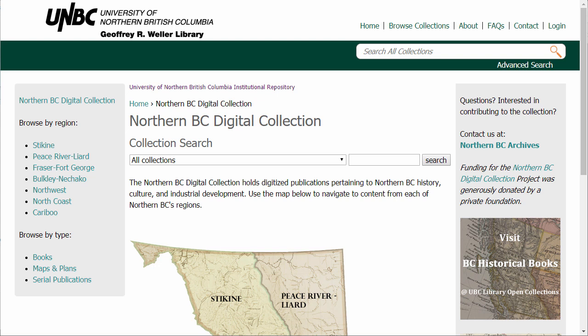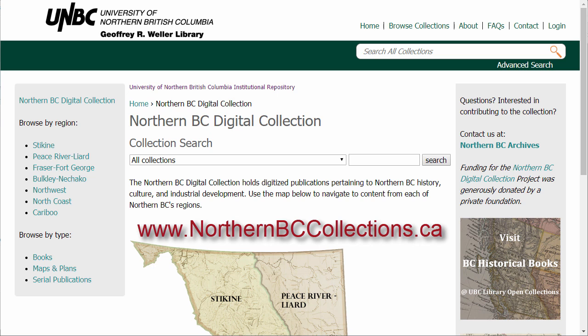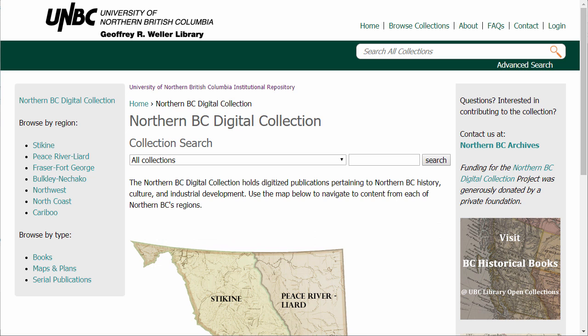Welcome to the Northern BC Digital Collection. This is the collection's homepage at www.northernbccollections.ca. This resource holds digitized publications pertaining to Northern BC history, culture, and industrial development. First, some background.